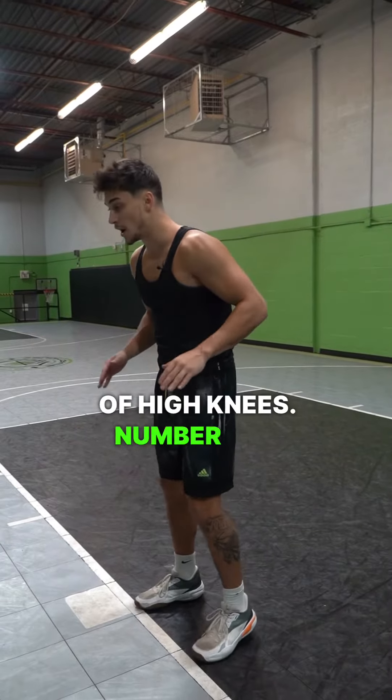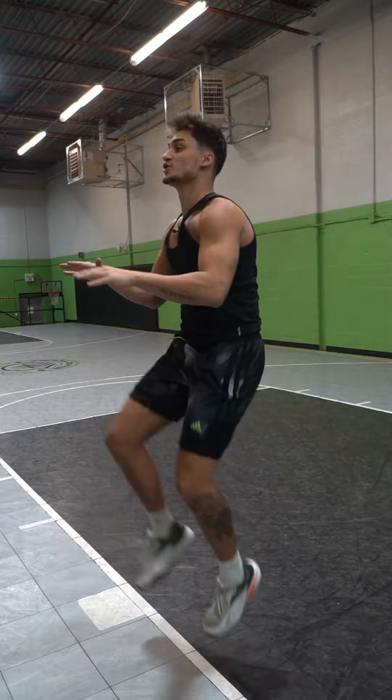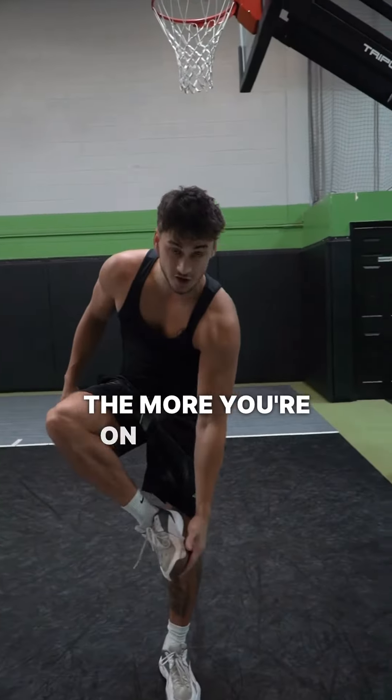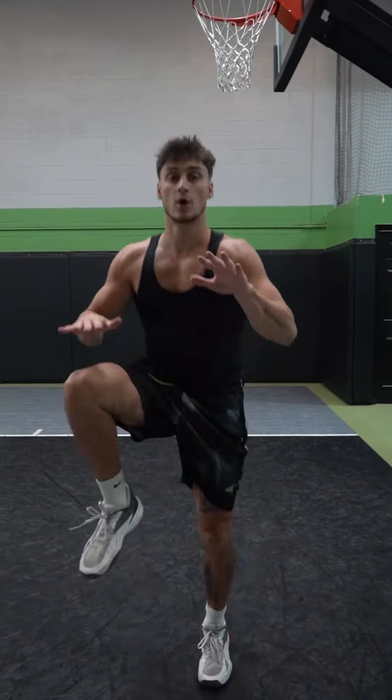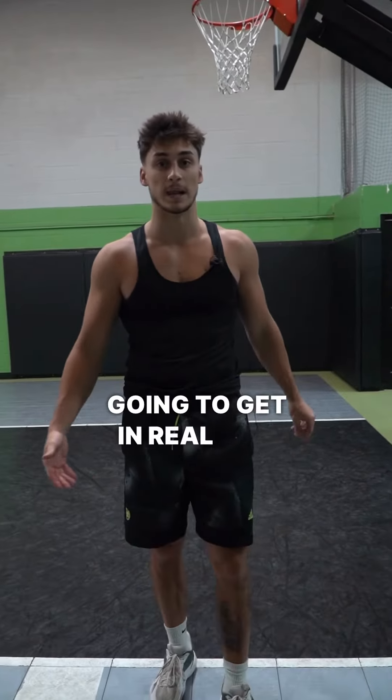Two variations of high knees. Number one is really high knees — be as explosive as possible and try to hit those knees. The more you're on your tippy toes and you actually explode out each time like a pogo jump, the faster you're going to get in real life.